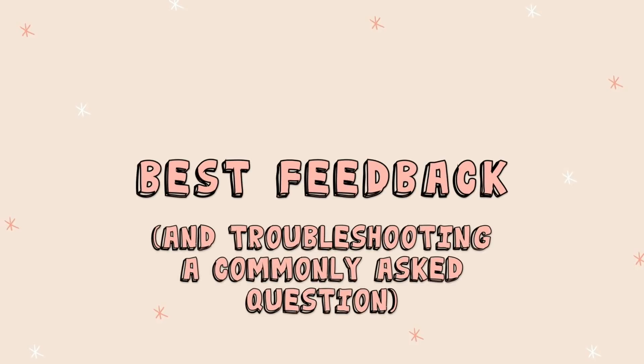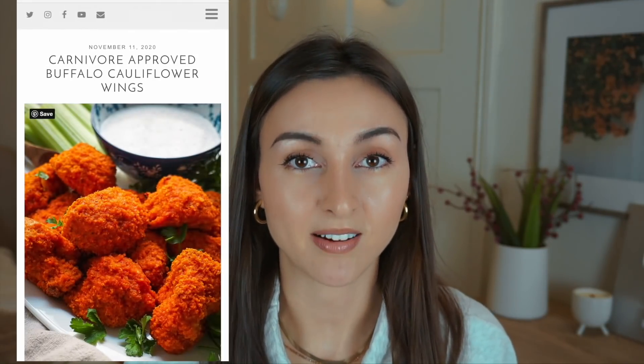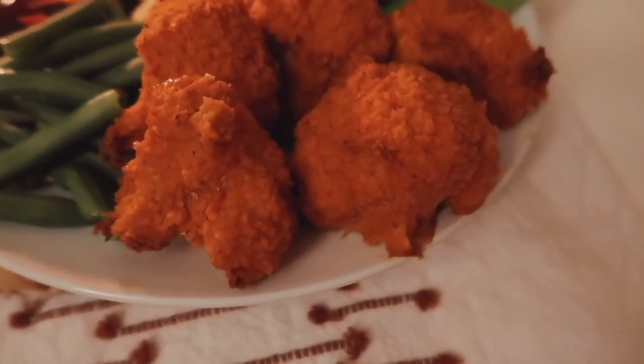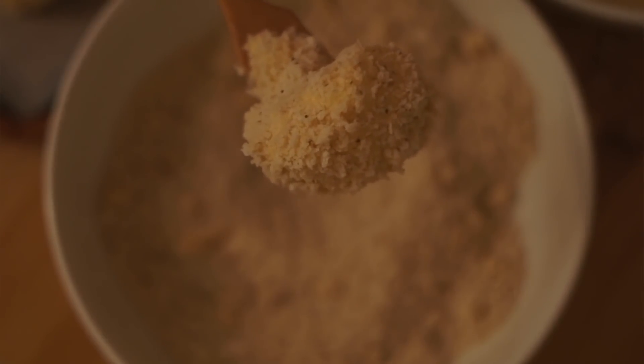The recipe that got the best feedback was my buffalo cauliflower wings. I was really reluctant to make this because there are so many buffalo cauliflower wing recipes out there — why would anyone be interested in mine? But from experimenting with this recipe over and over, I knew there was one thing I was doing differently. It's all about the breading and coating. With other recipes, the batter kind of dries onto the cauliflower and doesn't have that satisfying crunch unless you deep fry it.